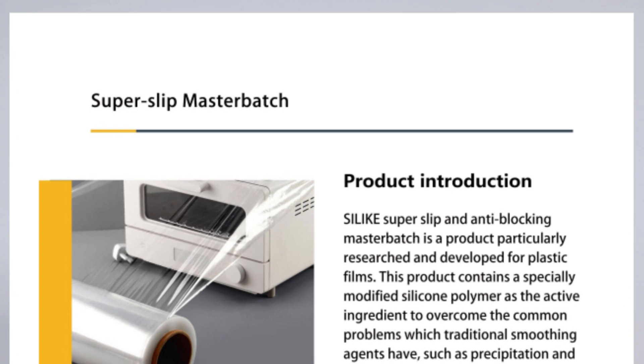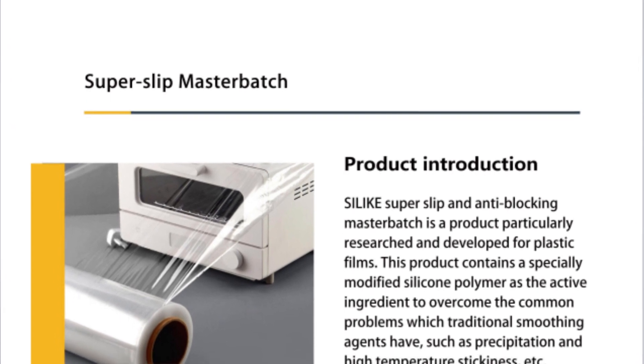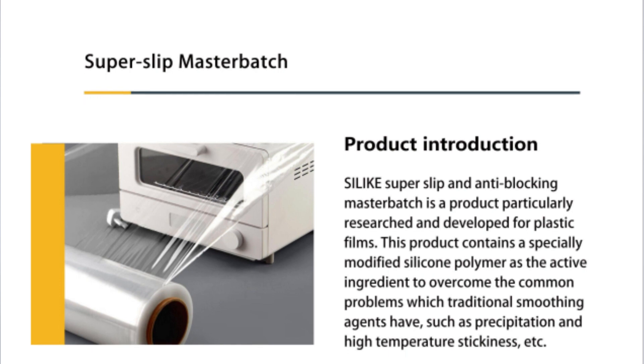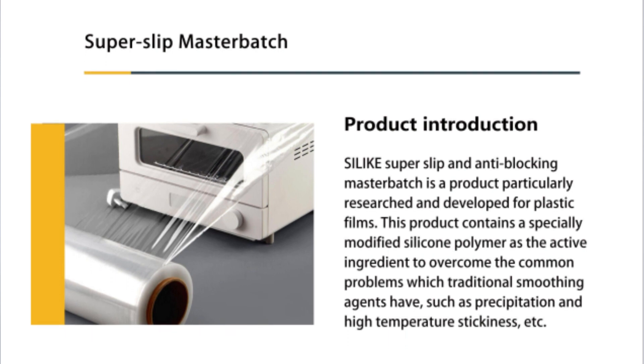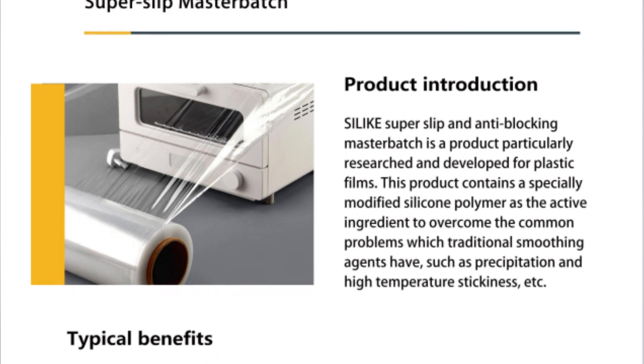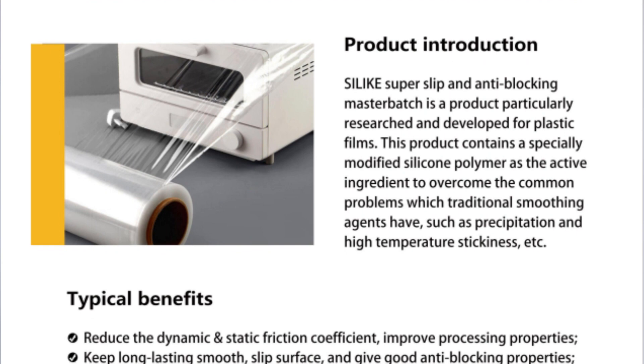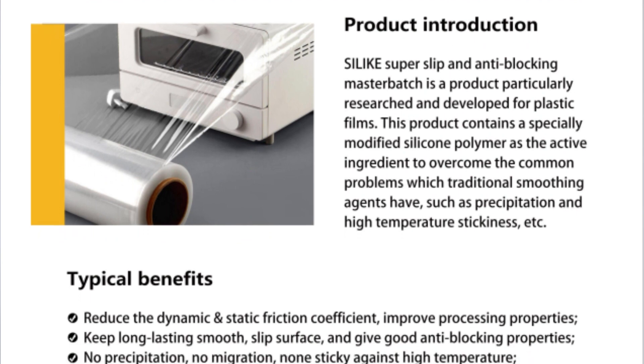This product has many typical benefits: it can reduce the dynamic and static coefficient of friction, it can provide long-term slip, create a smooth slip surface, and give very good anti-block properties. There is also no effect on film processing and no effect on printing performance.